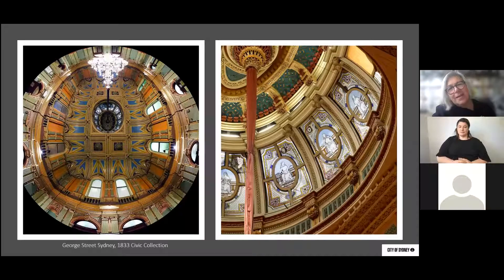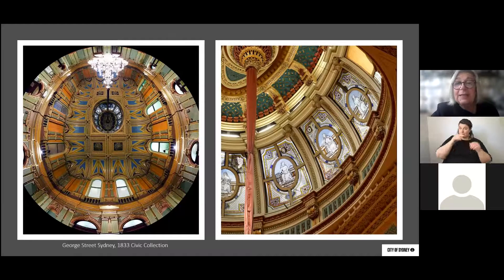On the right is an image of the panels of stained glass in the dome right above the chandelier. These panels are the first locally made stained glass in Sydney. The figures, called caryatids, are allegorical representations of virtues that Council aspired to demonstrate through their work — justice, mercy, peace, truth and so on. They're quite typical of the sentiment of mid and late 19th century architecture, and we will see a couple more examples of these used elsewhere.